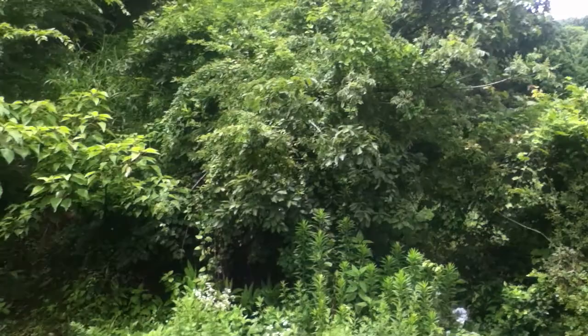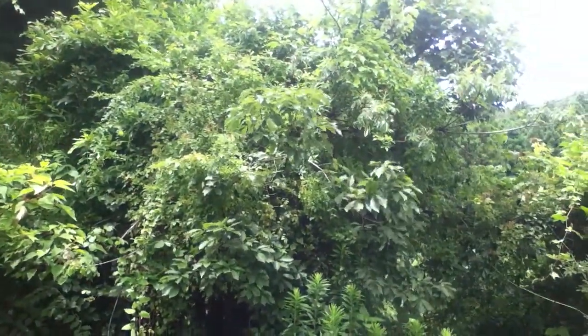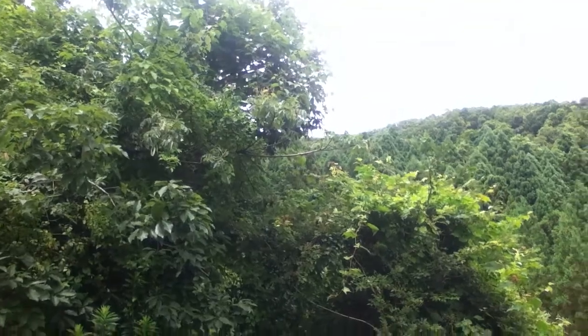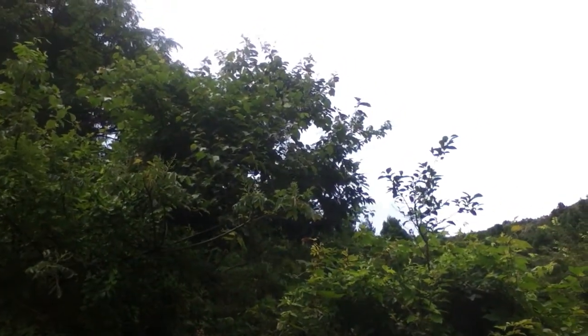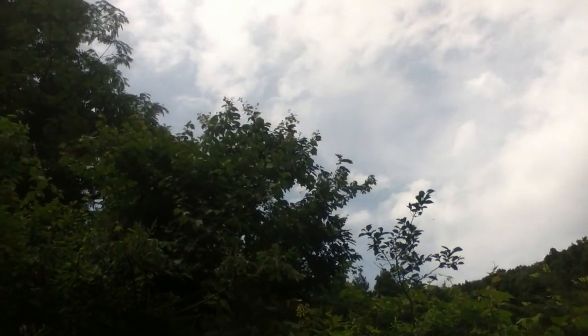I see all sorts of stuff up there. What is that? Some tree is flowering up there, and I'm seeing a lot of bee activity on that.